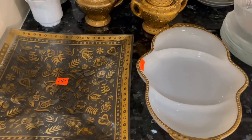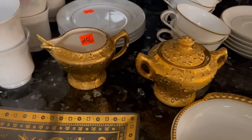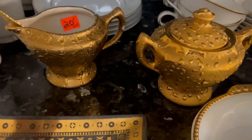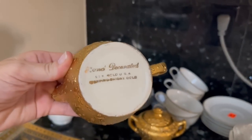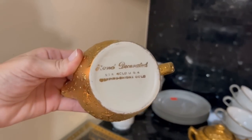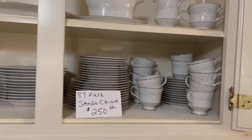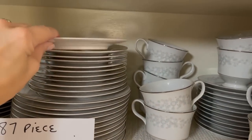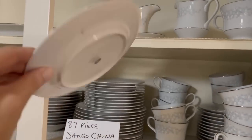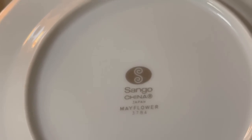Here's some mid-century glass and a sugar and creamer set — gold was definitely in in the 60s. Let's turn it over: it is hand decorated, made in the USA. This is Sango China, which is not a fine china — it's more affordable. It was priced at $250; I came mid-day the second day of the sale and it was already sold. The Mayflower pattern — perhaps they got it at 25% off.